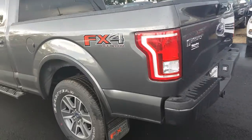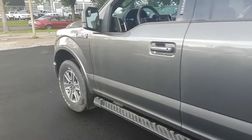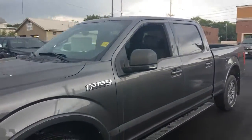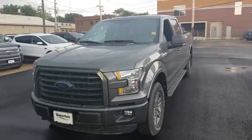This does have the FX4 off-road package, which gives you a locking rear differential and some skid plates up front. It's a beautiful magnetic gray color. You've got indicators on the mirrors, nice FX4 rims, body color bumpers, and black grille — so really, really sharp looking truck.